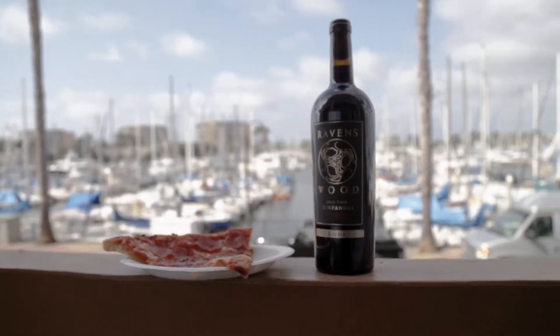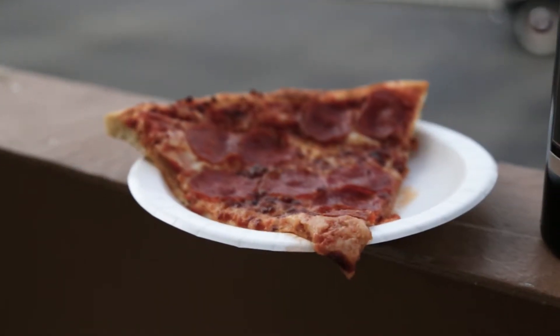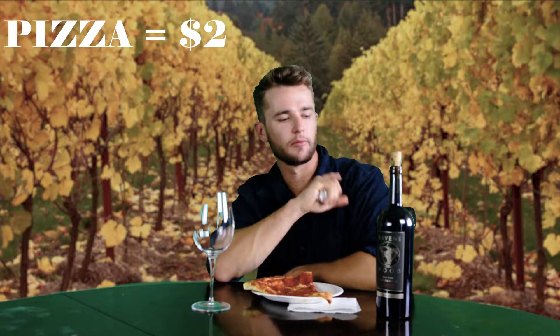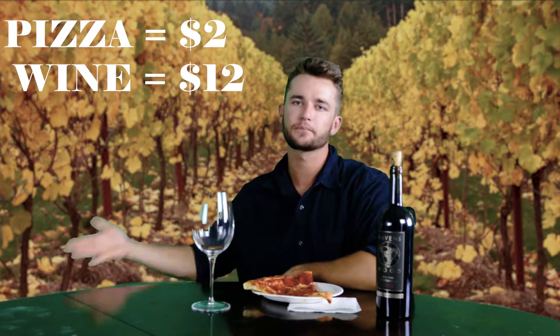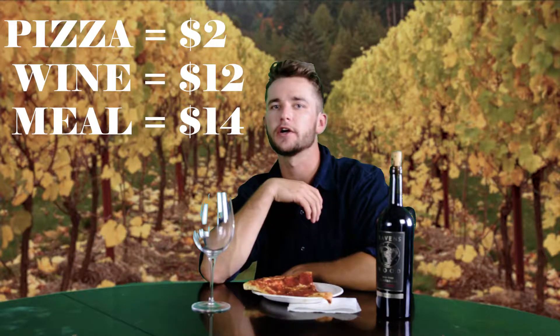Today we're gonna be pairing Ravenswood Old Vine Zinfandel with this absolutely delicious looking pepperoni pizza. Both of these items were bought very affordably — the pizza came out to about two bucks and the wine itself was around twelve dollars. So whether you're having a cheap date night or just feeling alone, these are gonna be the pairings for you.